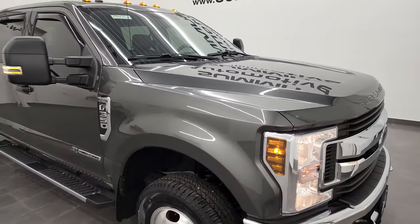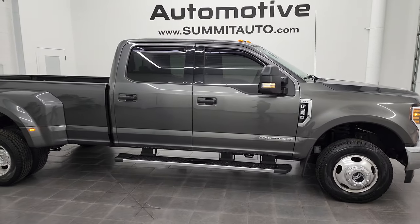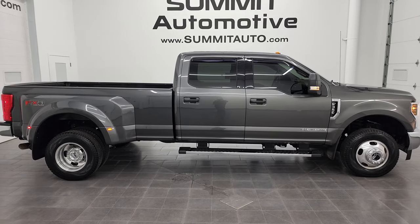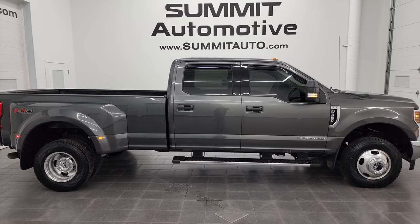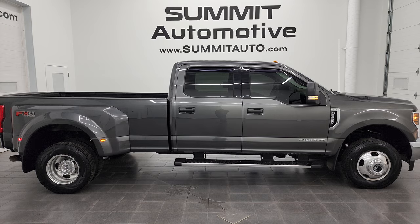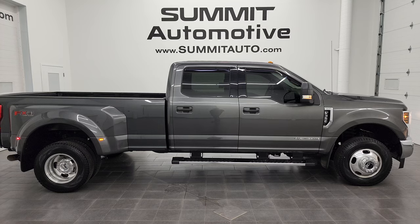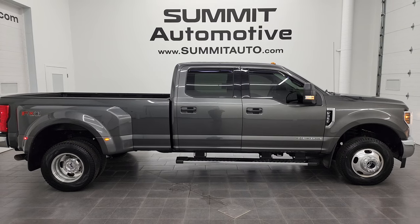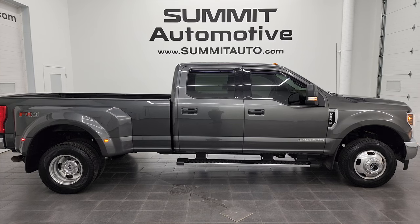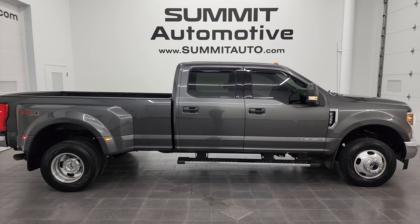I would highly recommend this truck from a quality and condition standpoint, considering the age, miles, and the fact that it's an F-350 work truck — I think it's in fantastic condition, and whoever gets it is going to be very happy with it. To see more pictures of this truck or one of our other 550 new and used cars, trucks, SUVs, minivans, Wranglers, half tons, three-quarter tons, and one-tons, go to summitauto.com — full pictures and descriptions of every single vehicle from two locations. For more HD videos, go to youtube.com/summitauto. Remember to like, subscribe, and share.